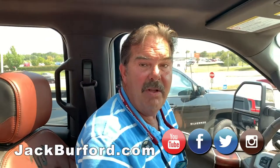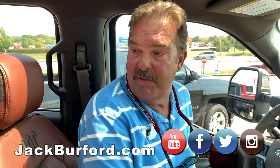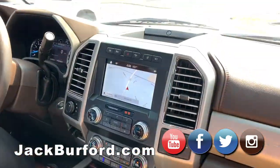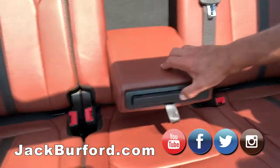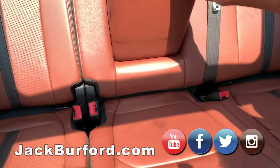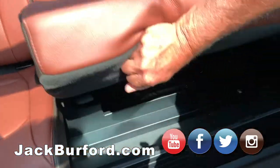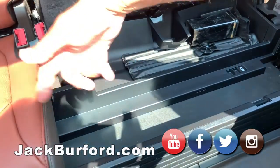This thing has got so much stuff — there's a little storage box under there, a pull-out drink holder, and more storage boxes that pop up. We'd be out here all day going through everything.